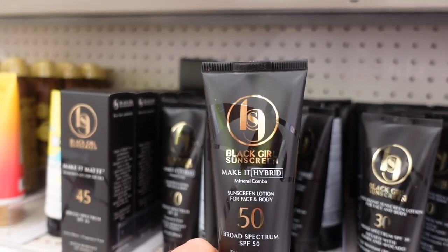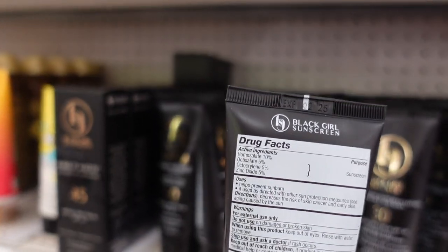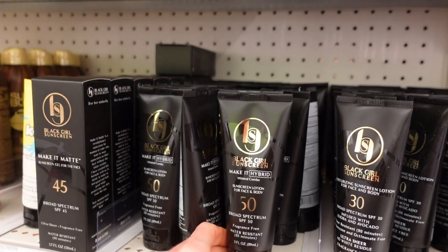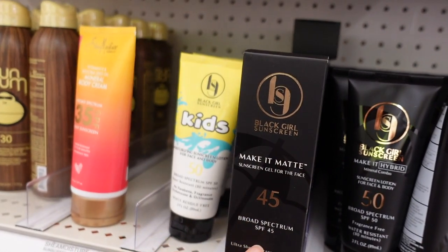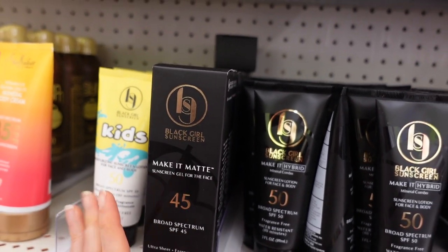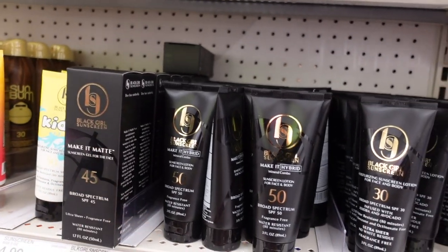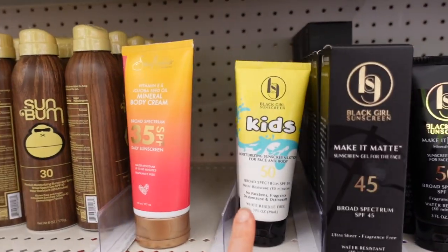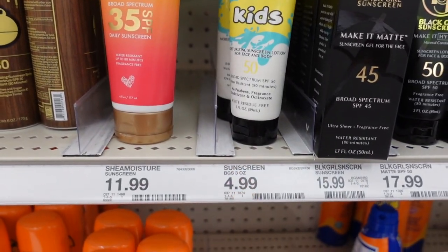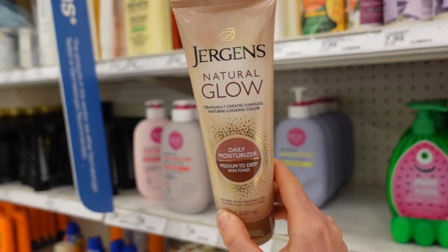Speaking of hybrid sunscreens, it looks like Black Girl Sunscreen came out with a hybrid sunscreen — their sunscreens are really great. This one has zinc and some chemical filters to protect against UVB. The Make It Matte Gel is really nice, has a nice pore-blurring effect, and is colorless with zero cast — it's an all-chemical sunscreen. The kids one is so good and it's only $4.99.